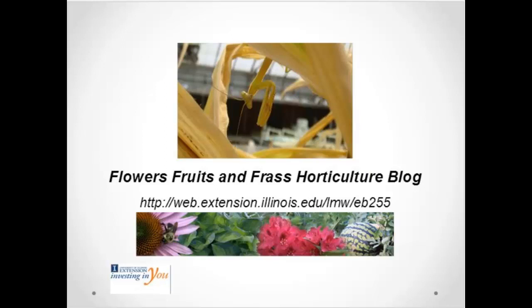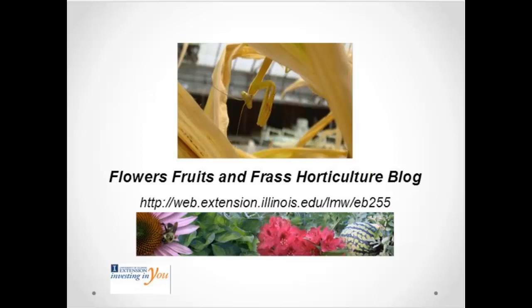This is my blog — Flowers, Fruits, and Frass. The praying mantis just posed for me. Are the insect identification cards available at all extension offices? They should be; if not, ask them to order The Good Guys and The Bad Guys from the Natural History Survey. Are you reluctant to introduce a tropical lady beetle given the problems with Asian lady beetles? Absolutely not — they'll never survive our winters. Asian lady beetles are adapted to hibernating in cliffs, which is why they come into our homes. The tropical mealybug destroyer will not survive our winters at all.